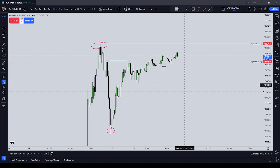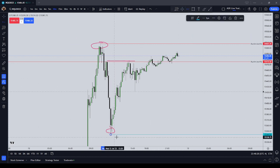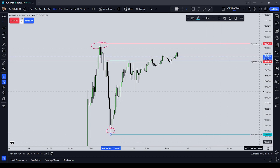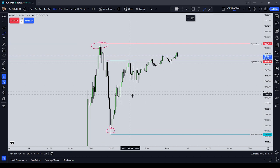So we have a couple of liquidity pools that I am now monitoring. We are looking at a sell-side liquidity pool down at $15,344 even. We also have some short-term liquidity located at $15,215, and short-term sell-side liquidity at $15,025.